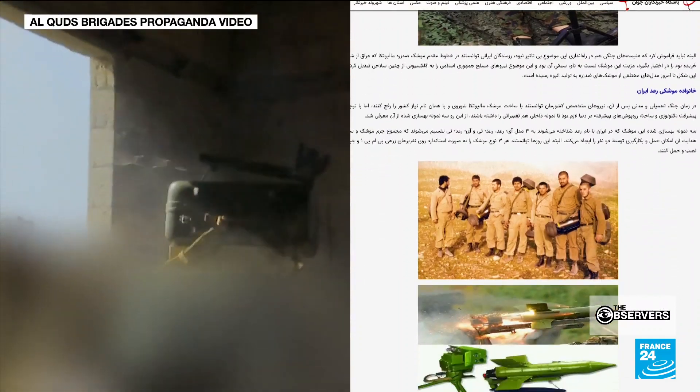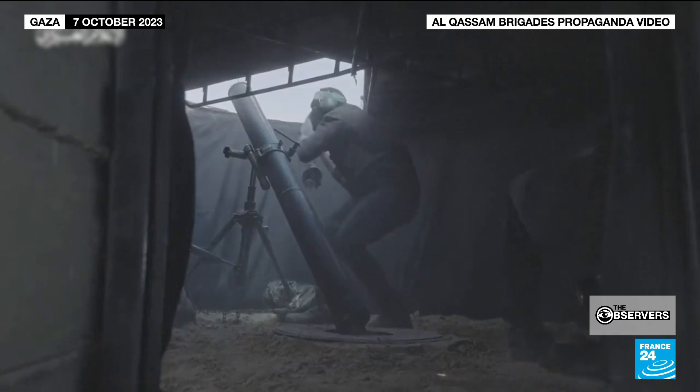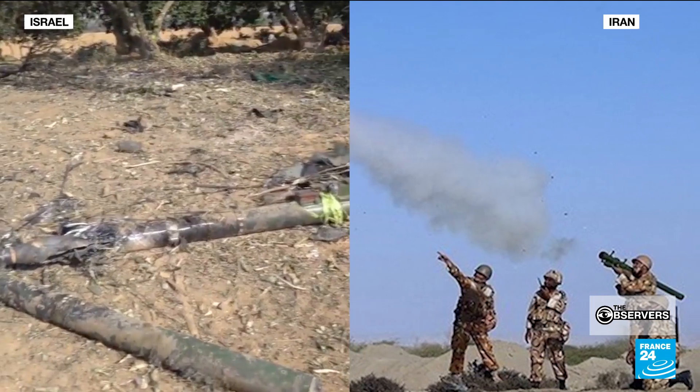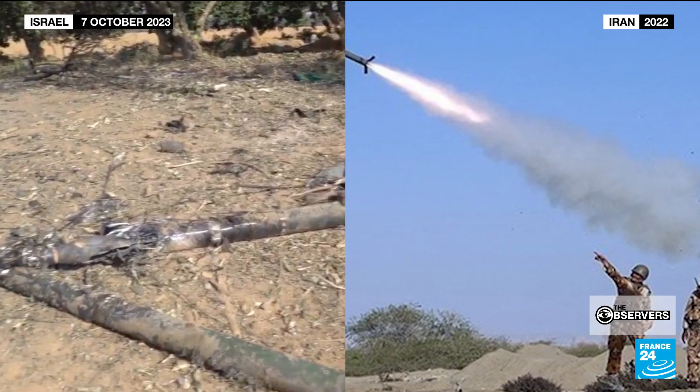It's a weapon known in Iran as the Rad-T. This mortar, which Hamas claims to have used in the attack on Israel, is an Iranian-designed 120mm M48. And this surface-to-air missile, found in the aftermath of the attack, is an Iranian-made missile.